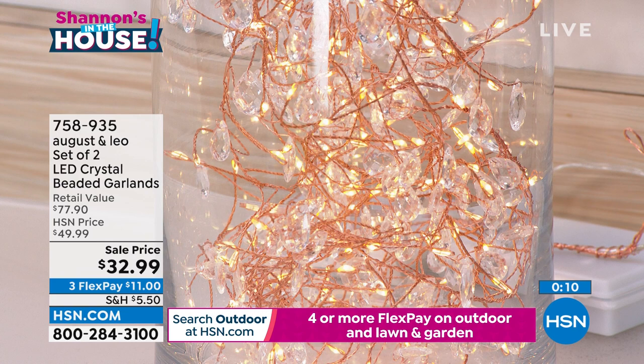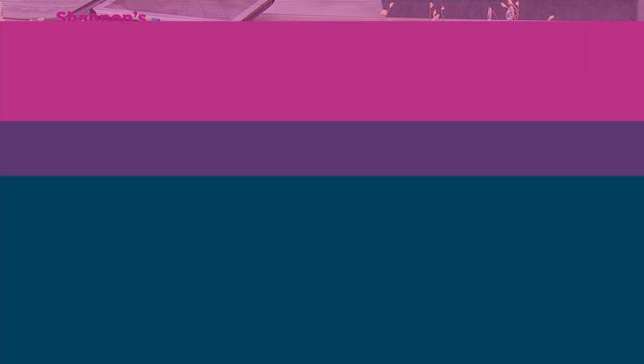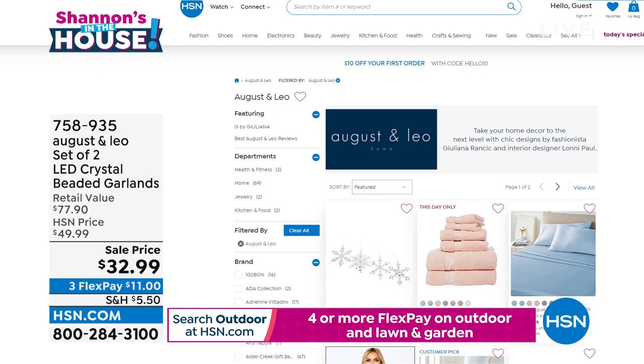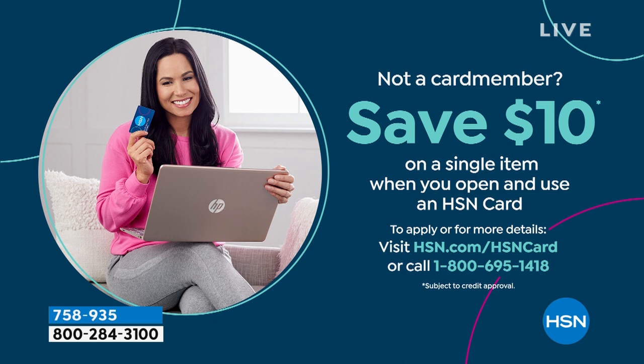Happy Friday, girls. All right, hi to all my ladies on Facebook. Remember, somebody's going to win a $25 gift card. On hsn.com you will find more of your August and Leo goodies. We're also running our $10 off Apply and Buy promotion. In case you don't have an HSN card yet, there are always great incentives — special promotions, special flex pays, a lot of reasons to love that HSN card.